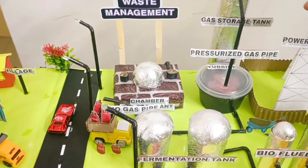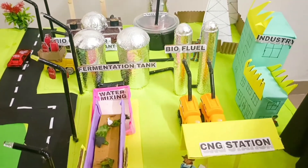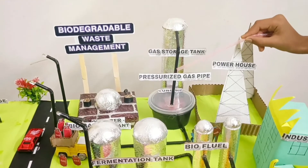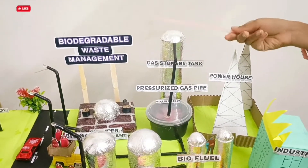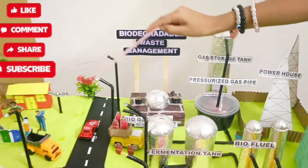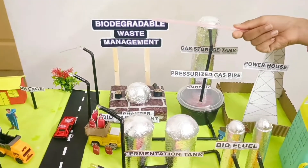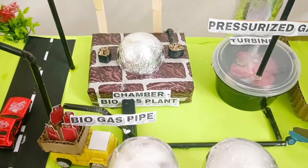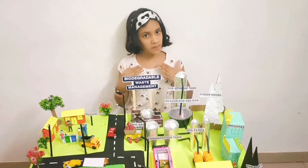From here, biogas is converted into different gases for use in industry. It can be used as cooking gas, as biofuel for vehicles, and when pressurized, it passes through a turbine to generate electricity, which can be used for homes and street lights. The solid by-product can be used as manure.